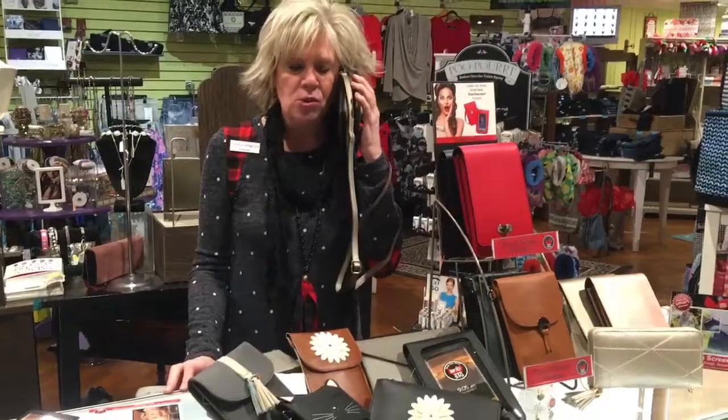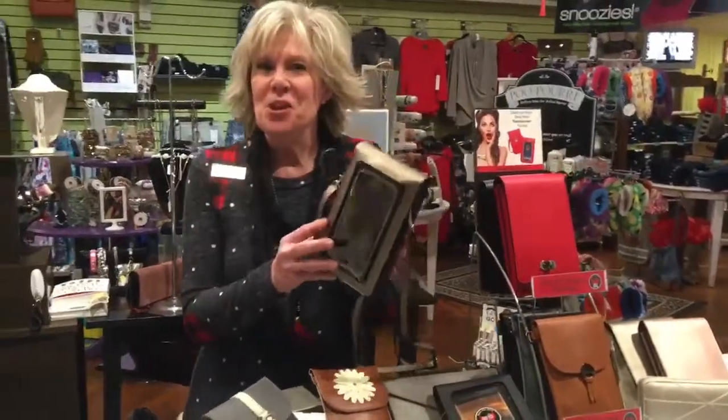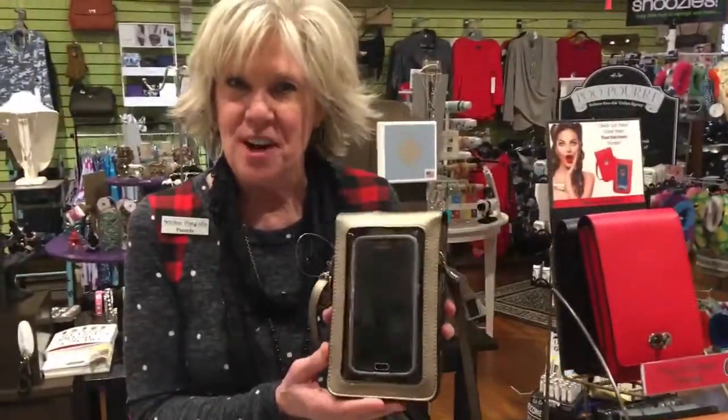Hello? Hold just a minute, I'll call you right back. Hey ladies, let me show you the great little phone purse that we just got in.